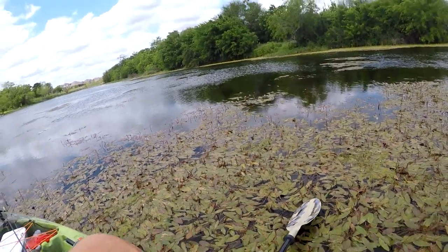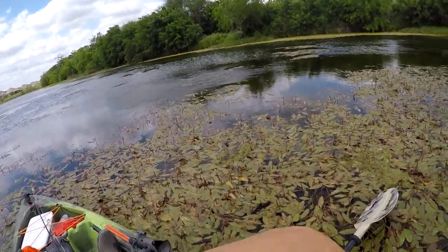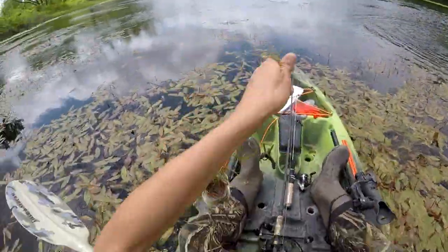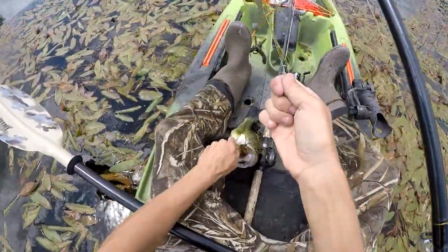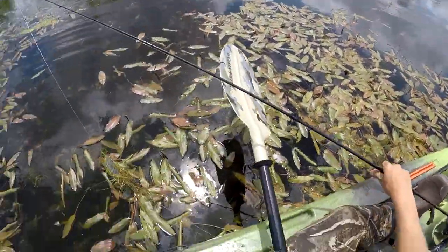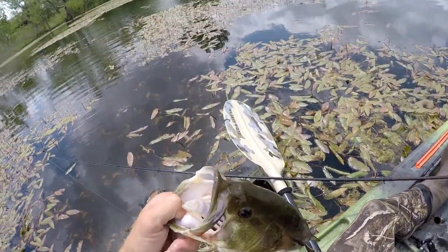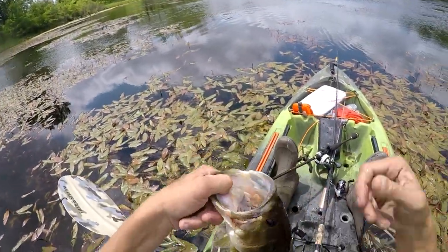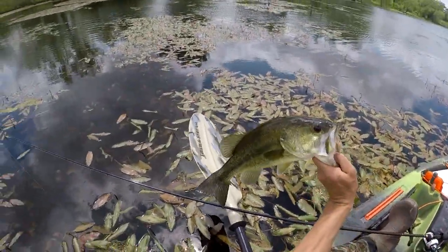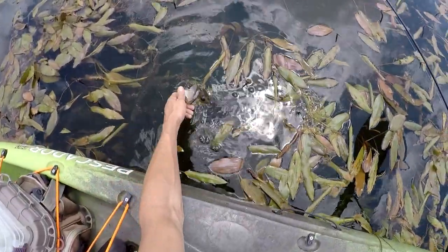There it is. Golly, that one smashed pretty good too. Again, not a big one, but that's a nice one. Gosh, that was a nice thump in my rod. He's got a big hole in his lip — he'd been caught before for sure. Well, thank you for biting again. See you later.